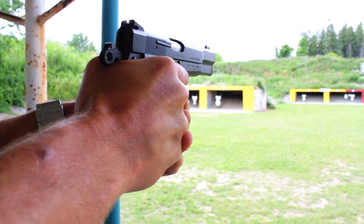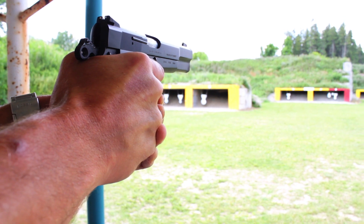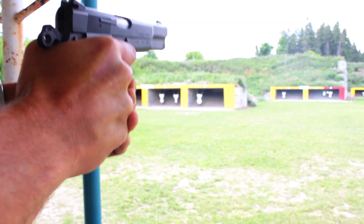At 50 yards — she hits. I'm going to have to try that little one again.